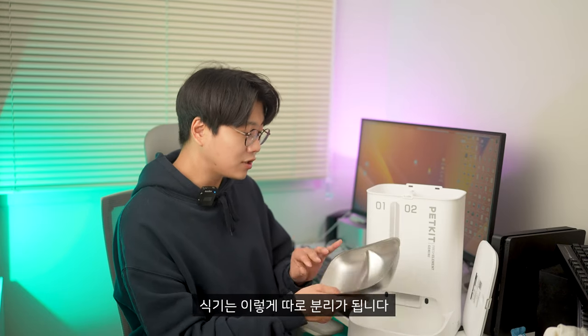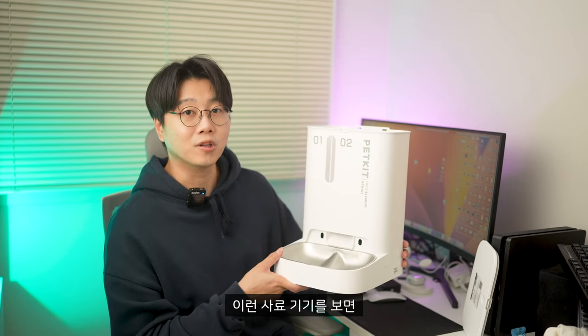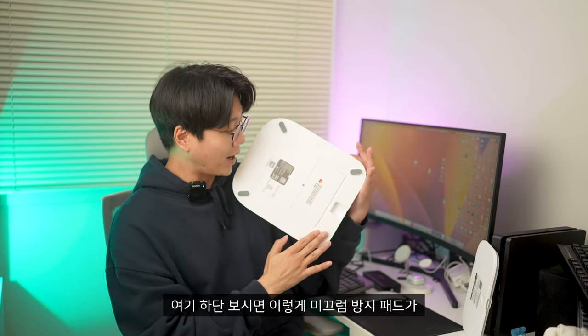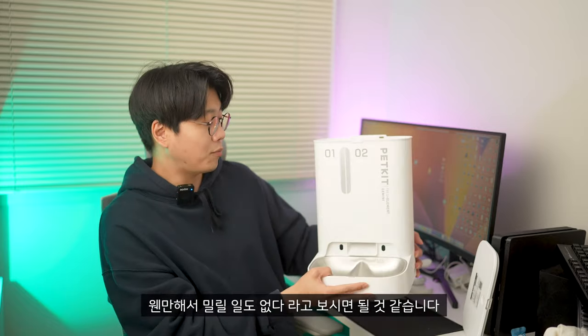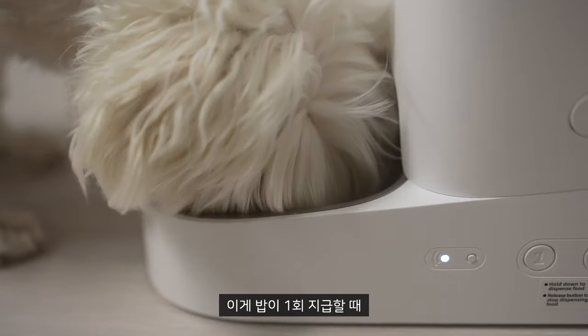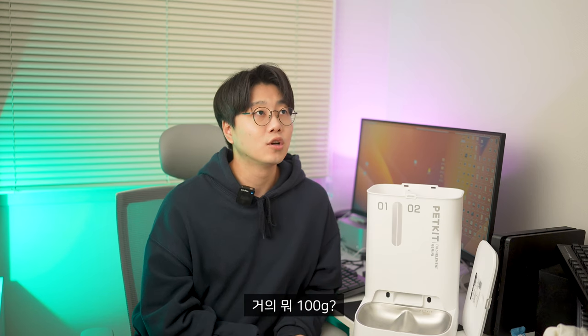식기는 자주 세척을 해야 되잖아요. 식기는 따로 분리가 됩니다. 304 스테인리스가 적용되었고요. 살짝 홈이 파여 있어서, 두 마리가 싸우지 않고 사료만 조금 다른 거 먹는다고 했을 때 두 마리도 동시에 식사가 가능하도록 분리되어서 내려올 수 있도록 되어 있습니다. 하단에 미끄럼 방지 패드가 네 군데 있어서 웬만해서 밀릴 일도 없습니다. 1회 지급 시 약 9g에서 10g 정도이고, 최대 10회분까지 지급이 되니까 거의 100g 정도까지 가능합니다.